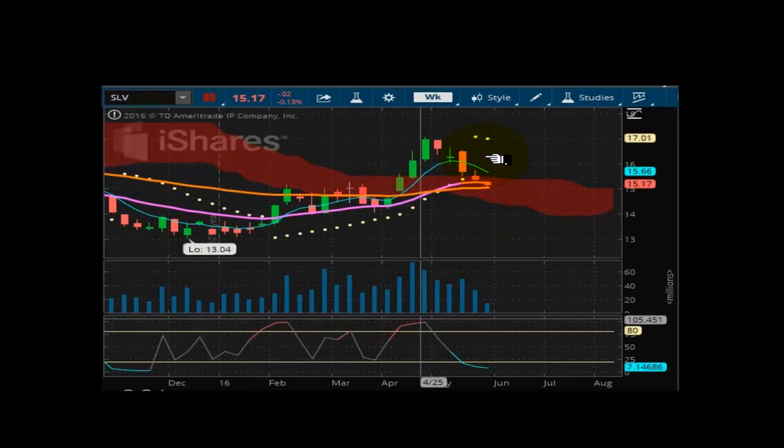Looking at SLV. Overhead resistance at 17.01. Same scenario here — flattening out, but momentum is to the downside. Oversold, but could be trying to lock in something. Not looking good. Want to stay above the $15 handle.